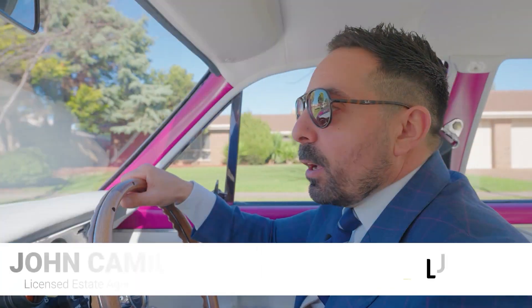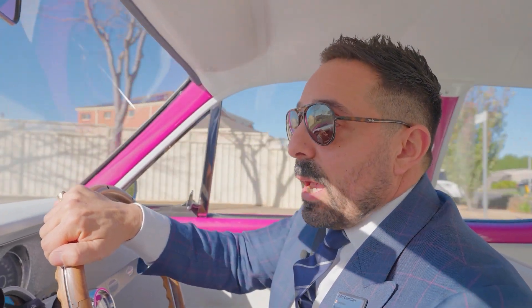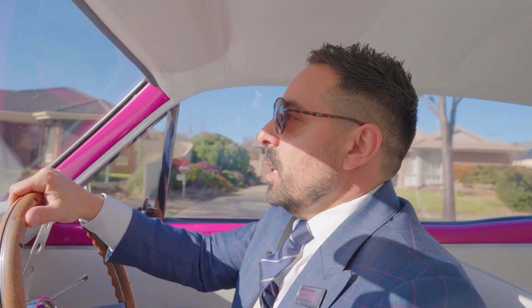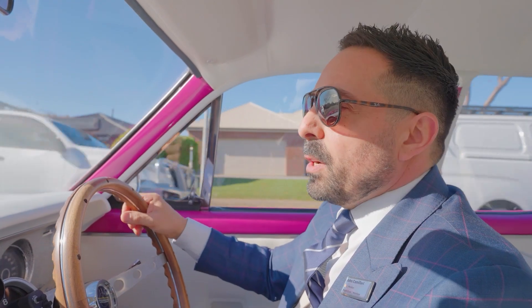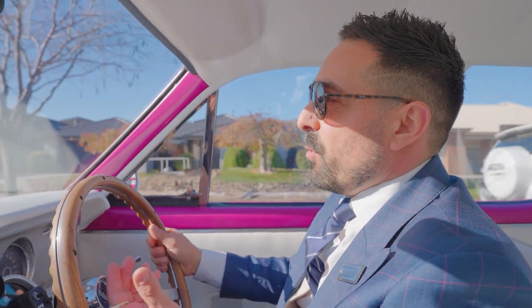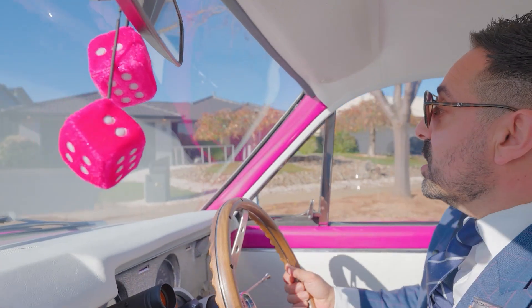Hey there everyone, John Camilleri, LJ Hooker, on my way to number nine St Andrews Drive in the St Andrews Estate of Werribee. Known for the larger blocks and great quality in terms of housing, this particular one has extra garaging. If you've got toys, caravans, boats, commercial vehicles — got you covered. Inground pool, four bedrooms, multiple living areas and just overall quality to die for. Welcome to number nine St Andrews Drive.